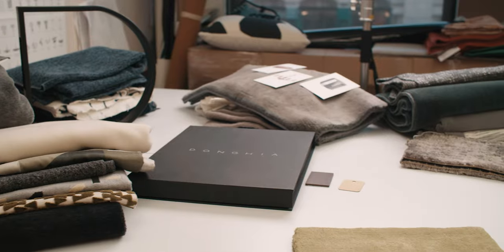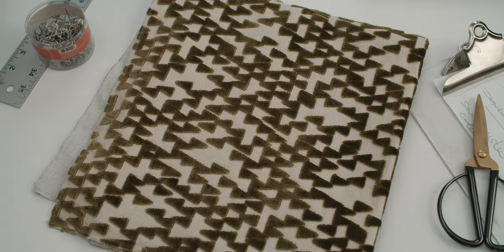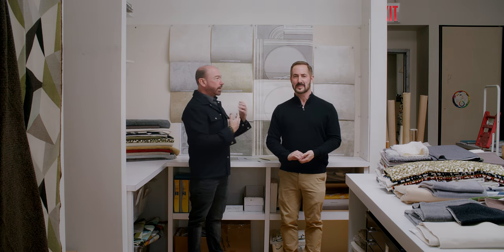Hi, I'm Doug Garfinkel, Creative Director for Dangia. Welcome to the Dangia Design Studio. I'm back with David Tobeck, Design Director for Dangia Textiles in the Dangia Studio, and we're both here really excited to talk about and introduce the latest wall covering introduction from Dangia, the Metropolis Collection.